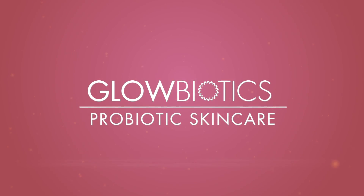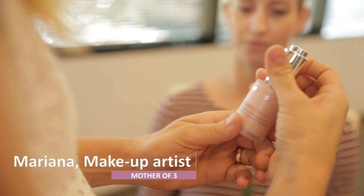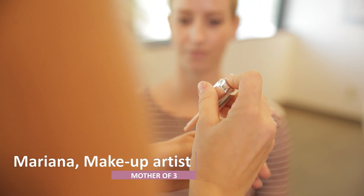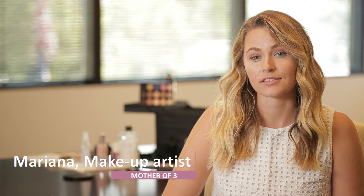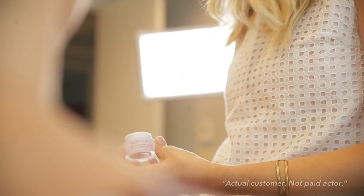As a professional makeup artist, I never know who's gonna sit in my chair. What I do know is that they need to look and feel as best as possible on camera. What I have found is there are two products that I love the most: Glow Biotics Hydro Cream Oil and Illuminating Eye Cream.